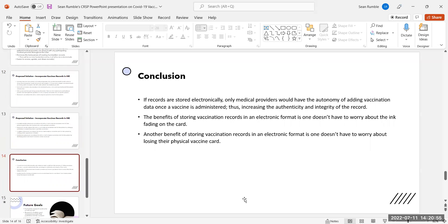If records are stored electronically, only medical providers will have the autonomy of adding vaccination data once a vaccine is administered, thus increasing the authenticity and integrity of the record. The benefits of storing vaccination records in electronic format include not having to worry about the ink fading on the card or losing one's physical vaccine card.